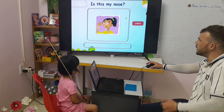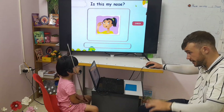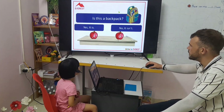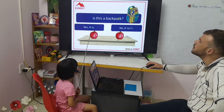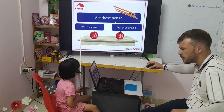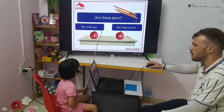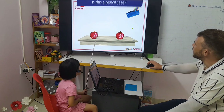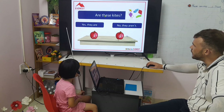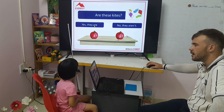Now look at this one, my friend. Is this your nose? No, it isn't. Is this a backpack? Yes, it is. Are these pins? No, they aren't. Is this a pencil case? Yes, it is. Are these kites? Yes, they are.